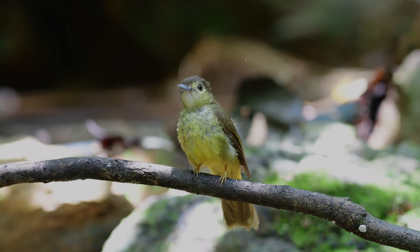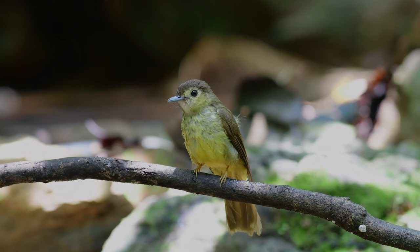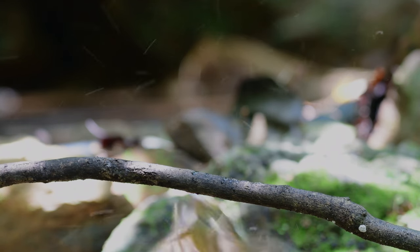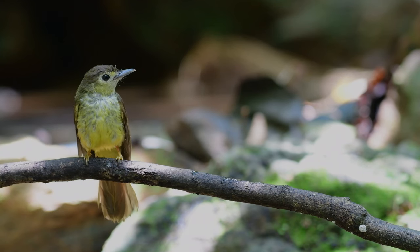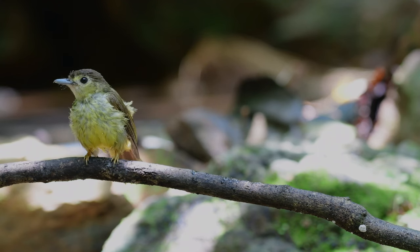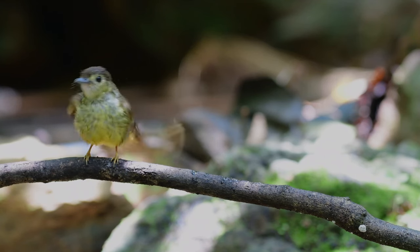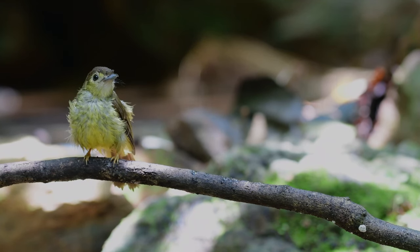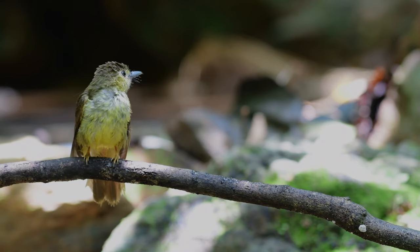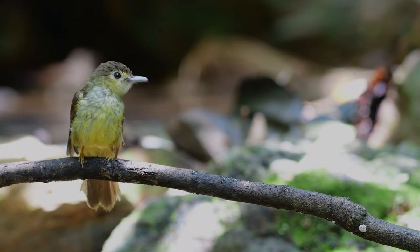The hairy-backed is a small slender bulbul with brown upper parts, sturdy yellow under parts, and a surprised-looking large dark eye accentuated by a yellow eye ring. Somewhat like a babbler in proportions and behaviour, it forages often with mixed flocks at lower and middle strata of the forest. It likes to inhabit mature and advanced secondary forests from lowlands up to about a thousand meters.